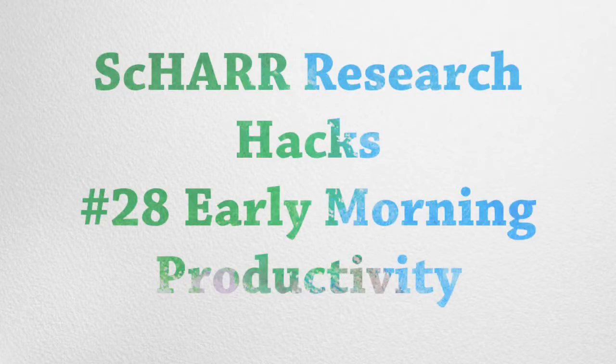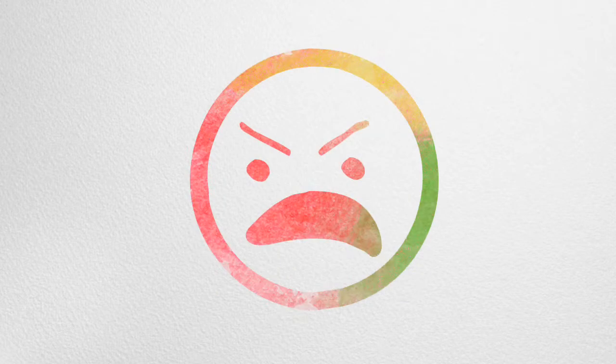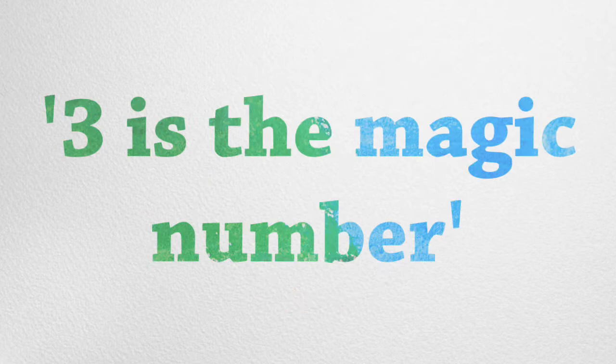Hello, my name is Andy Tattersall. This is the Shah Research Hacks, number 28: early morning productivity. Some days it can be really hard to get going and make a start on your work, especially after you open up your email inbox. So here are three early morning productivity hacks you can employ to get yourselves going.